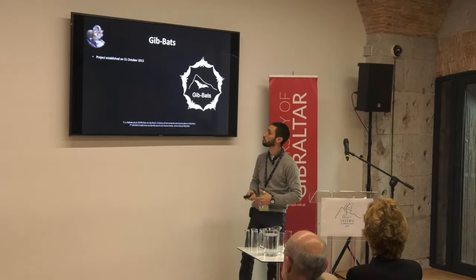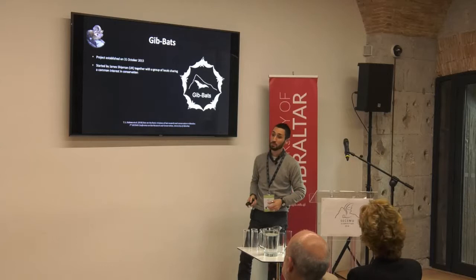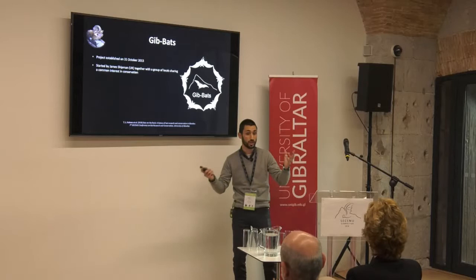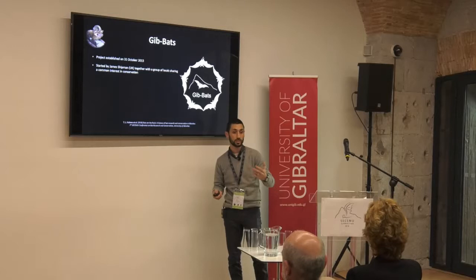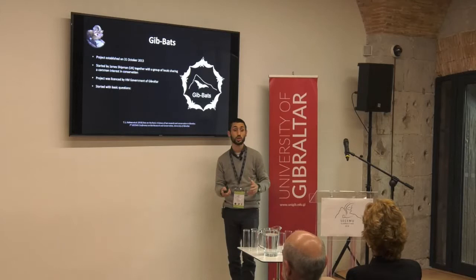In October 2013 — on Halloween, just by chance — we established the GibBats project, set up by my now good friend James Shipman who came over from the UK. From the start James was very keen on training local people in bat conservation and wanted a project with continuity that would carry on for some years. The project was licensed by the Government of Gibraltar and we started with very basic questions, almost assuming no prior knowledge of the bats of Gibraltar — we wanted to see what was there now.